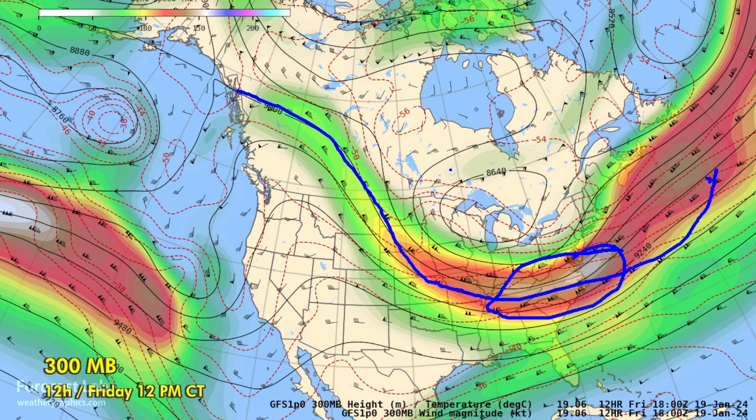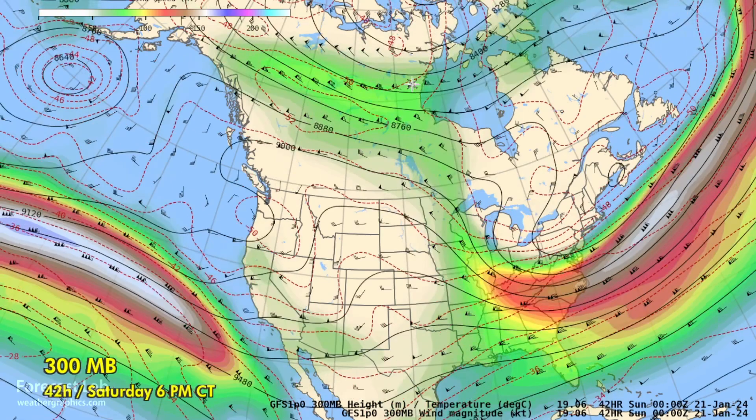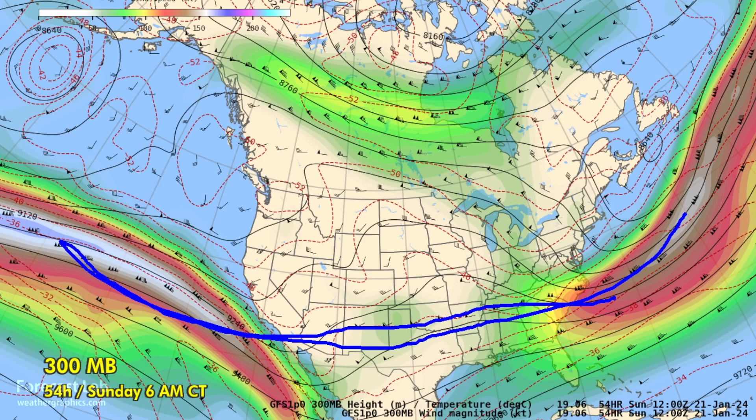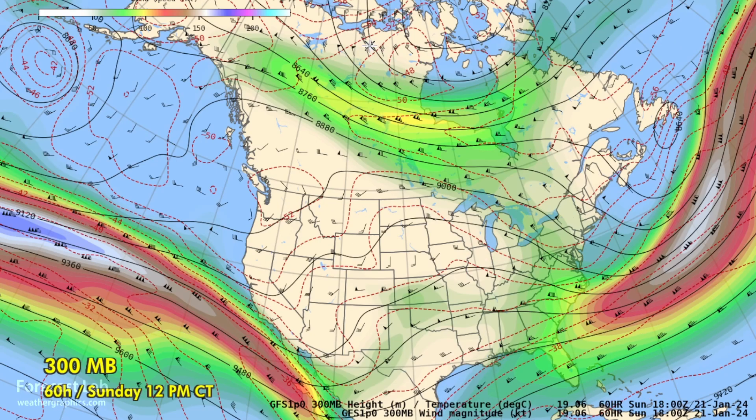We will be heading into a split flow pattern as we go into next week. Just a quick look through the weekend — you can see that the pattern is progressive. We're developing a southern branch from Los Angeles to Georgia and the Carolinas, and a northern branch across the prairies and the Hudson Bay region.